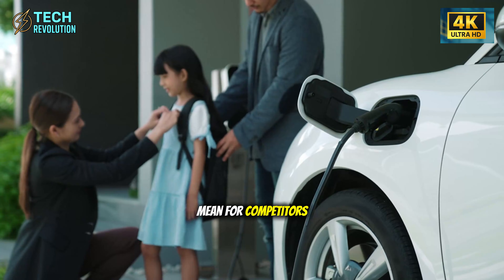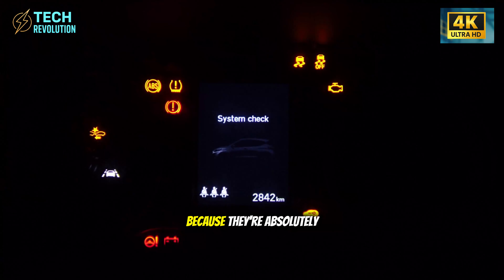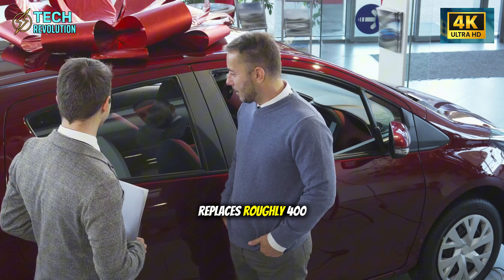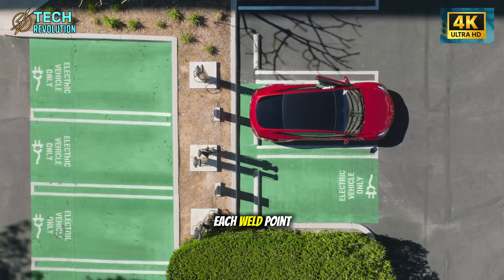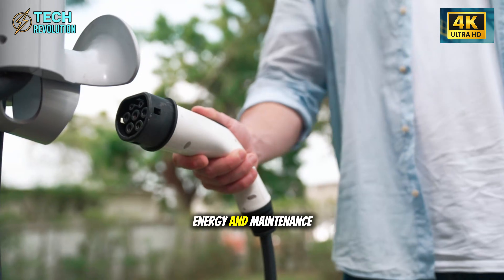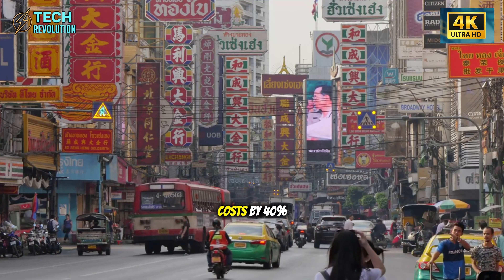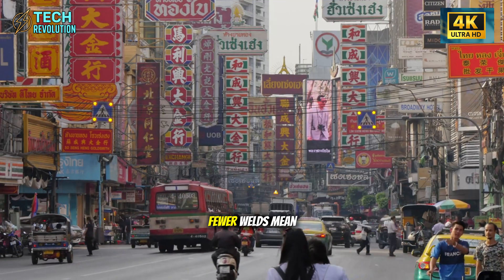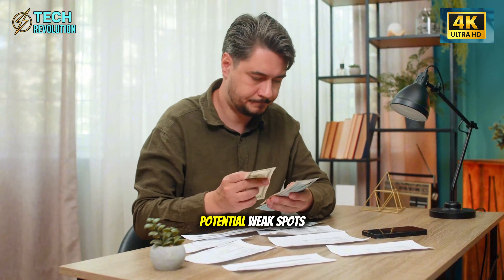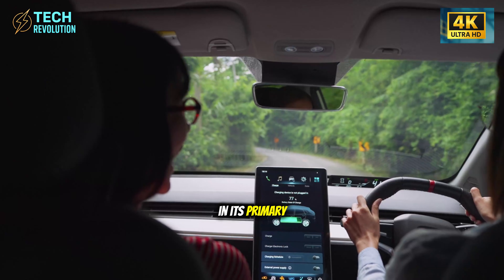What does this mean for competitors still welding chassis piece by piece? Every Giga Press replaces roughly 400 weld points. Each weld point requires a robot, quality control sensors, energy, and maintenance. By eliminating these, Tesla cuts structural costs by 40% instantly. Fewer welds mean fewer failure points. Traditional chassis have hundreds of potential weak spots where metals join. The Model 2 has virtually none in its primary structure.